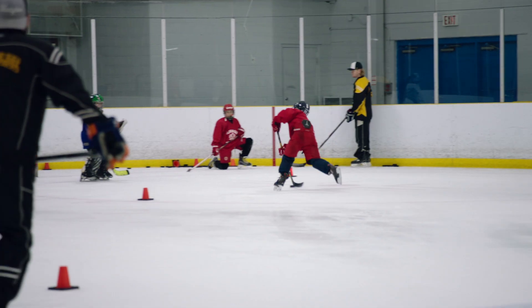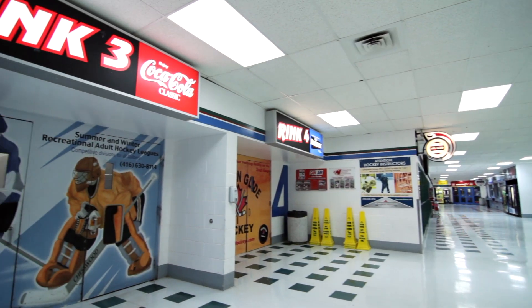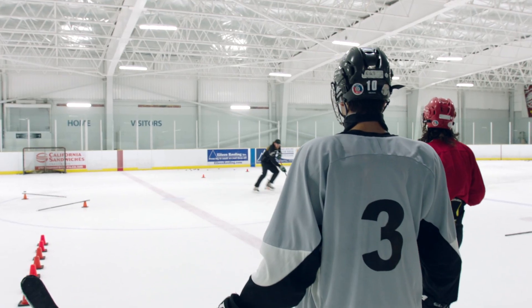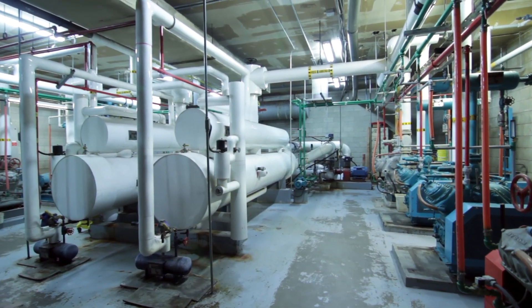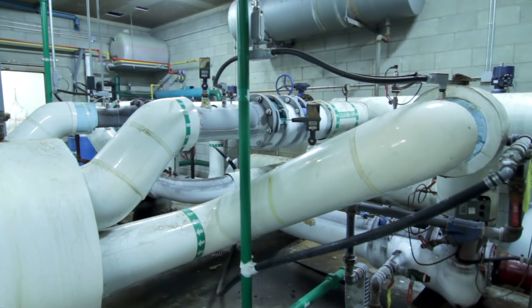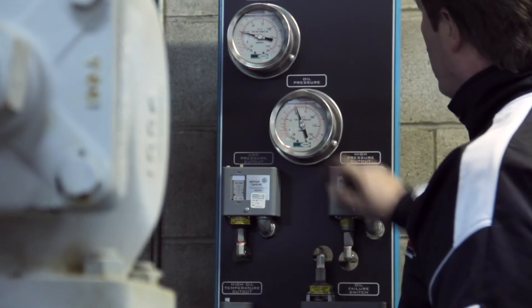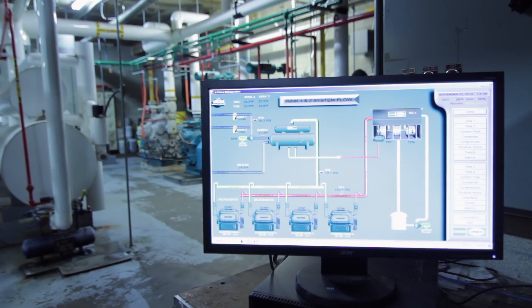Every year, skaters log 12,000 hours on Chesswood Arena's four NHL-sized hockey rinks. The arena's high-powered electric compressors keep the ice conditions prime. But preserving 160,000 liters of water as ice requires a lot of energy.